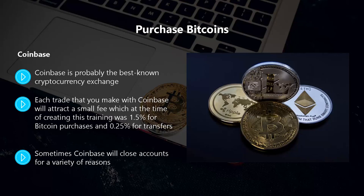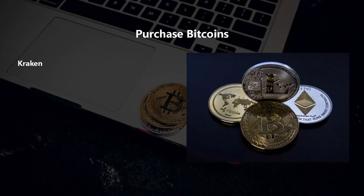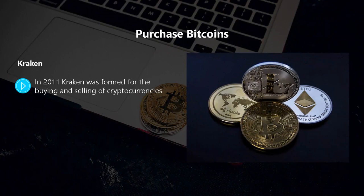Coinbase does everything by the book, which means there is much less chance of site closure than with other cryptocurrency exchanges. Kraken: formed in 2011 for the buying and selling of cryptocurrencies. You can buy and sell Bitcoin on Kraken as well as other popular cryptocurrencies. A good feature of Kraken is that it has a number of currency pairings such as USD with Bitcoin.